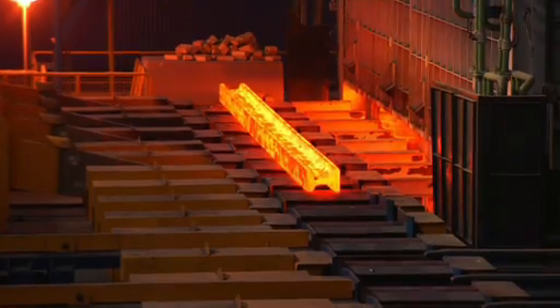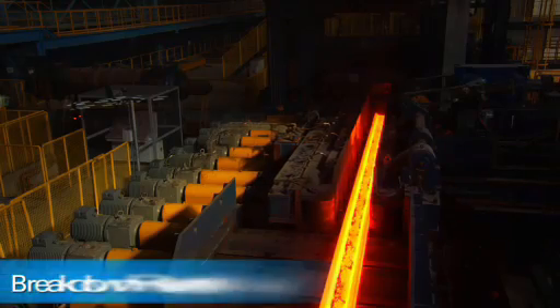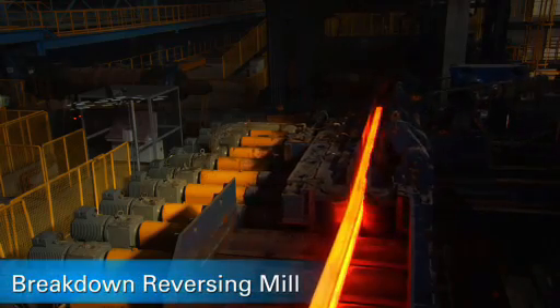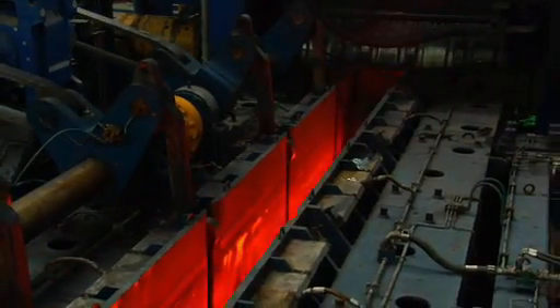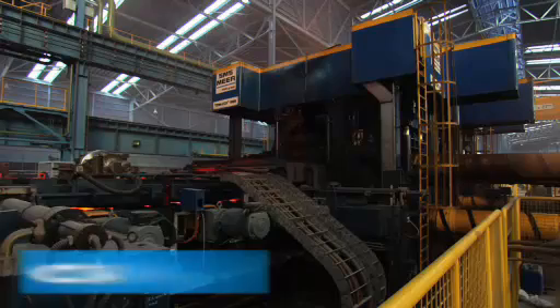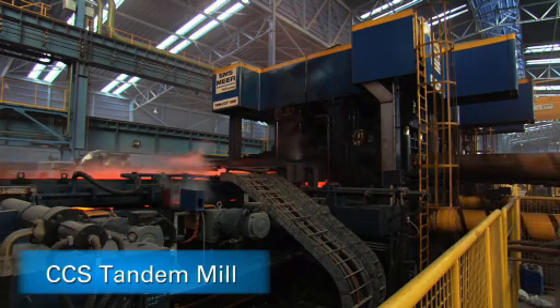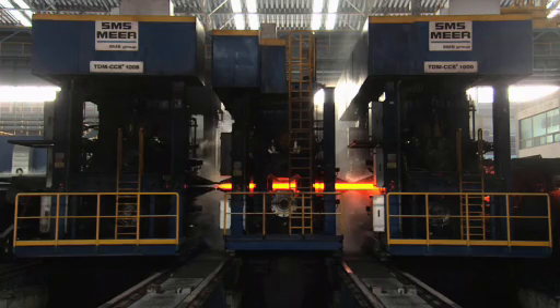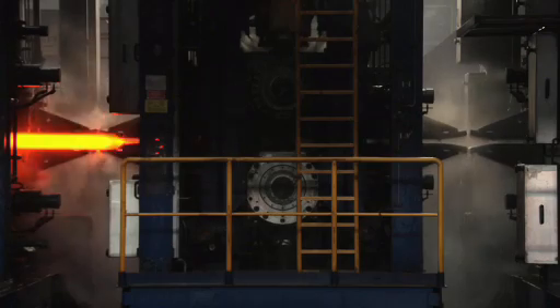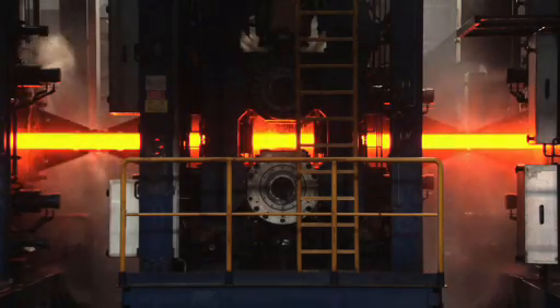After the beam blank has left the reheating furnace, a breakdown reversing mill performs the initial roll-forming passes. Everything is done automatically. The core rolling process is performed by the ultra-modern CCS tandem mill for heavy sections from SMS Mayer. The CCS stands are characterized by extremely precise hydraulic roll adjustments, allowing unmatched product quality, and by a rapid roll-changing system to maximize production flexibility.